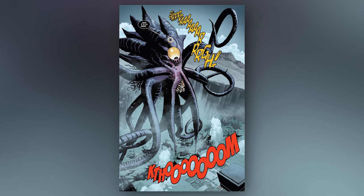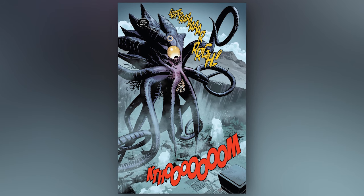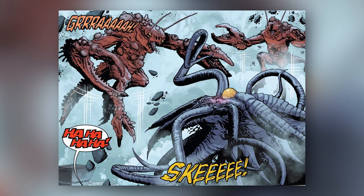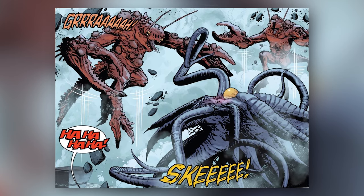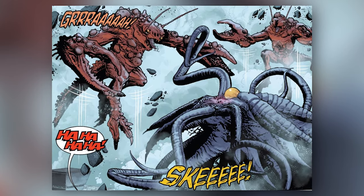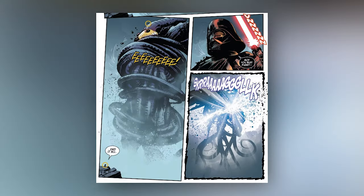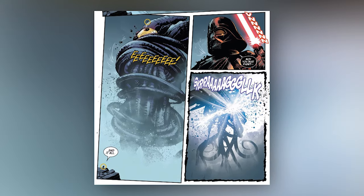Vader then planned to attack his master, Darth Sidious, with his force-controlled behemoth, but Sidious also apparently had his own beast he controlled with the force, ready and waiting to take on his apprentice. After Vader's behemoth killed Sidious' giant crustaceans, Sidious used the force to crush Vader's beast as if he was crushing a grape.